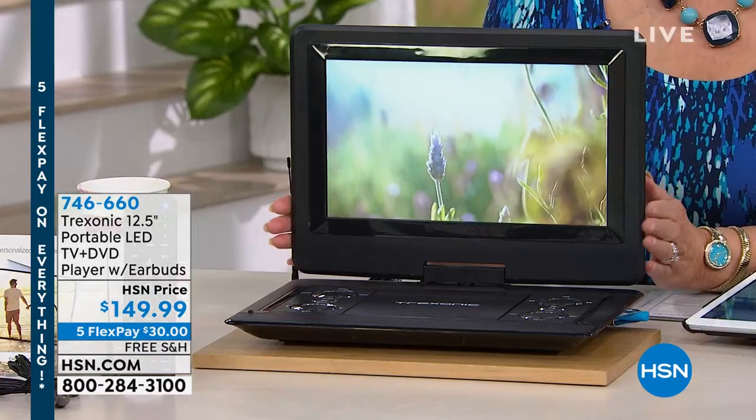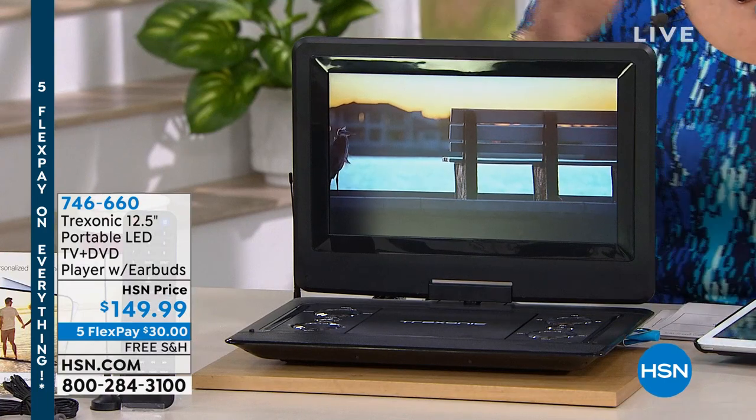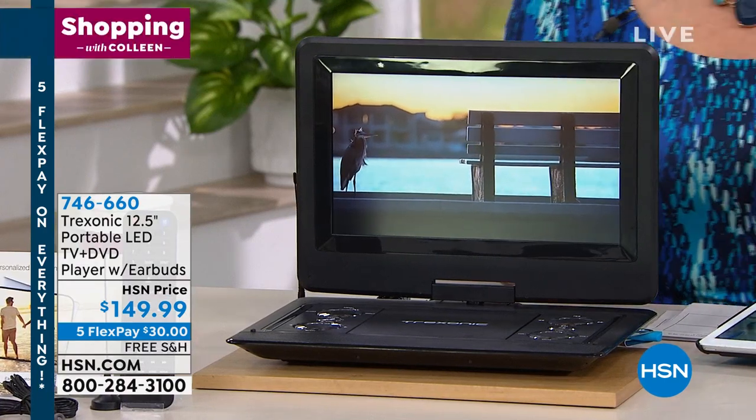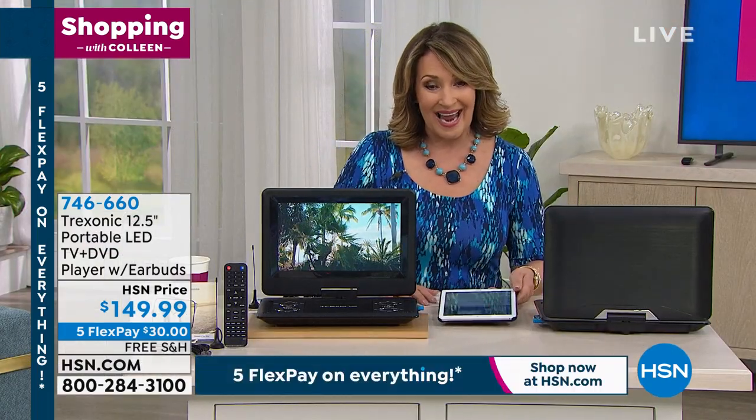This, my friends, is a portable television set. Anywhere you want TV — you want to watch the game, watch a movie, whatever you want to do — you have so many options because it's completely portable. It is a DVD player as well. You can play your DVDs and your movies. It's really sleek — I love the design. It's a 12-and-a-half-inch LED screen. You can see a crisp, clear, beautiful screen. And we have it for $149.99. It is by Treksonic.